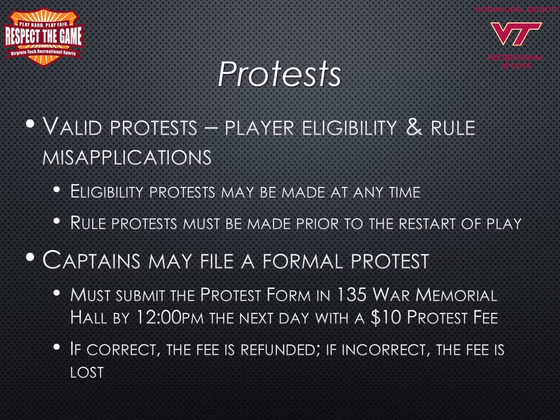A rule protest must be made prior to the restart of play, otherwise the request will be denied. The rule protest must be made immediately at the time of the official's call. Captains may file a formal protest in the intramural sports office with a protest form in 135 War Memorial Hall by 12:00 p.m. the next day after the game is played, with a $10 protest fee. If the protest is found to be correct, the fee will be refunded. If incorrect, the fee is lost.